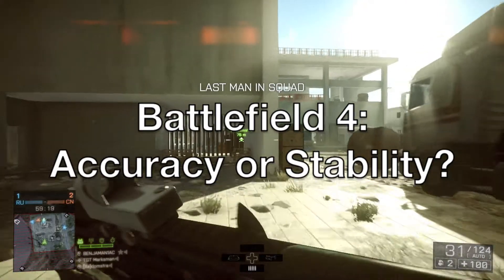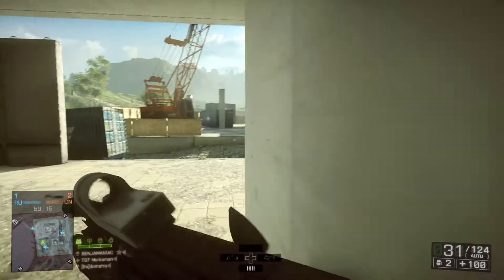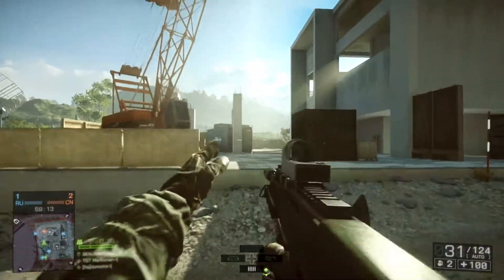Hello guys and welcome to my first video. Today we're going to discuss a subject that confuses a lot of people: whether you should build your weapon with accuracy or stability in mind.